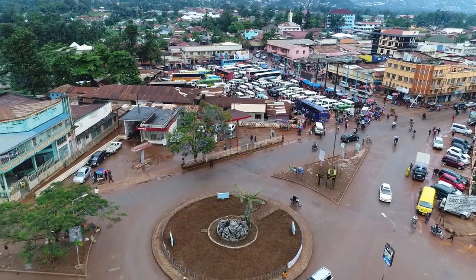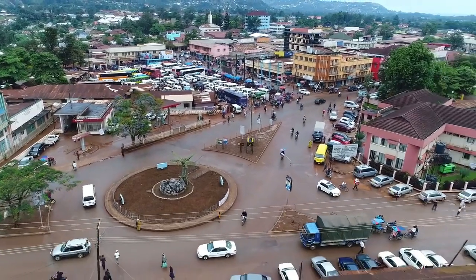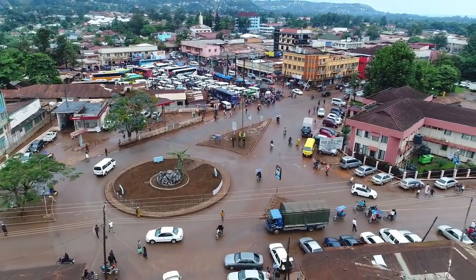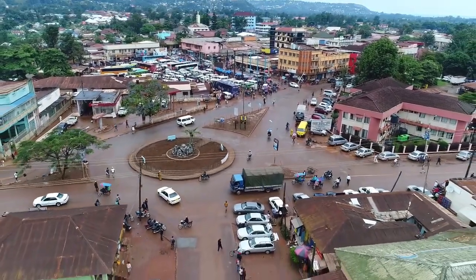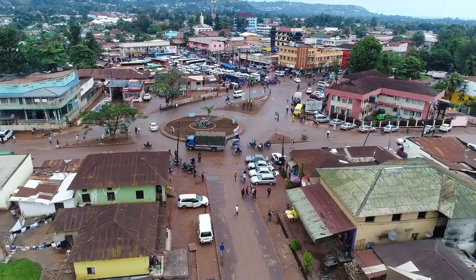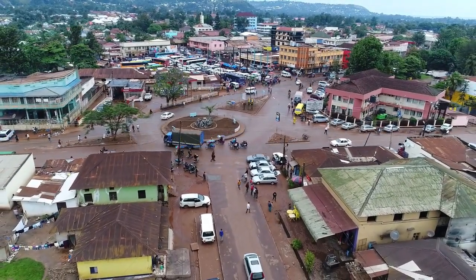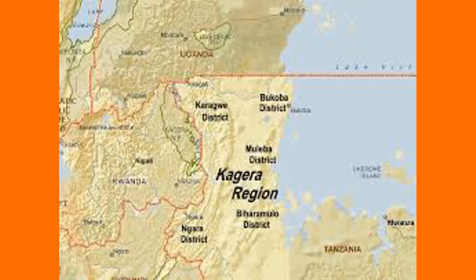Welcome to the channel. In today's video we'll be talking about Kakono hydropower plant, a project which is dubbed as a sustainable energy solution for Tanzania. If it's your first time here, I encourage you to subscribe. In this video we'll be looking at the cost and financials of this project, where the hydropower plant will be located, the benefits, the design, and also the project implementers.